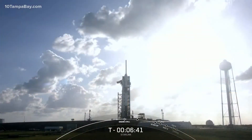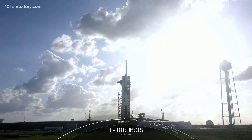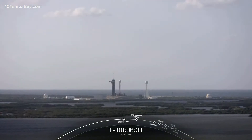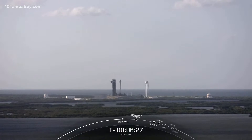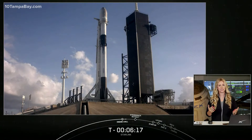The vehicle is healthy and we're currently tracking no issues. The range is green to support, and as for weather, it's a gorgeous day in Florida. We were predicted 70% favorable conditions for launch, with main concerns being liftoff winds, cumulus clouds around the launch site, and recovery zone winds. But everything is looking in bounds, so all systems continue to be go for a liftoff at 6:56 p.m. Eastern time.